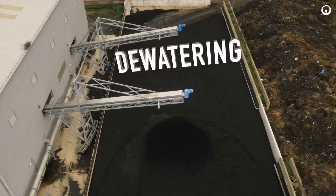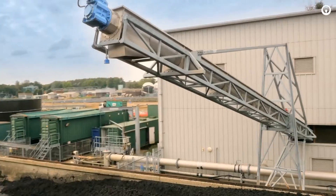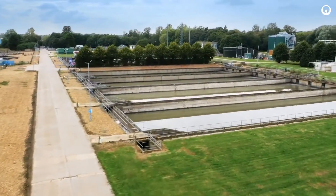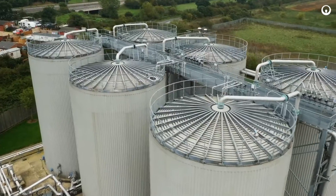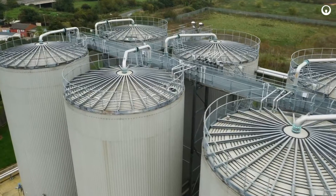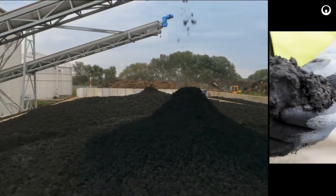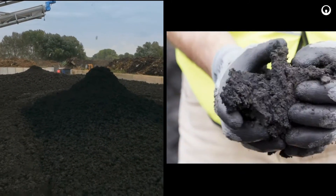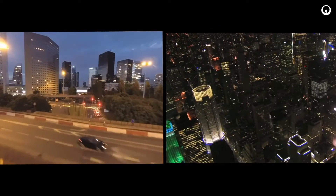Following digestion, the digestate is sent for dewatering to produce cake used for land application as a nutrient-rich fertilizer. Veolia's advanced anaerobic digestion technology can be applied to both existing and new-build wastewater treatment plants. Veolia's process guarantees digester performance, which allows water utilities to harness the energy present in wastewater sludge and transform from energy users to energy producers.